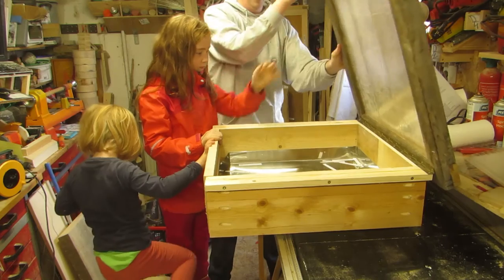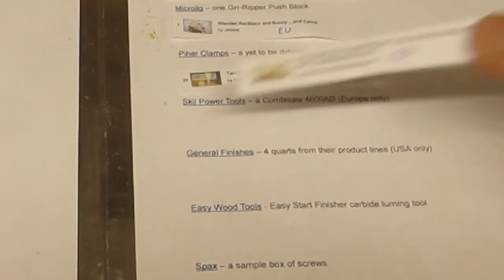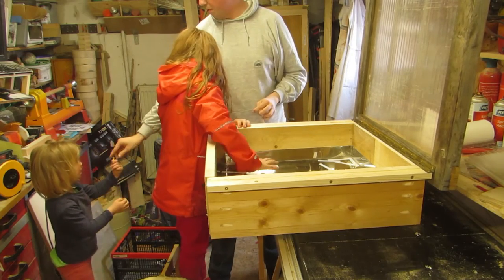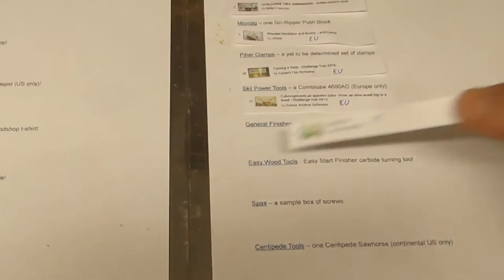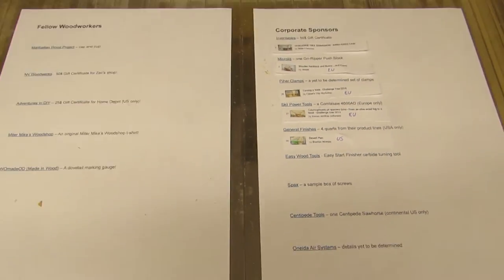Next, from Skill Power Tools, a Combi Saw 4600 AD goes to Costas Anikas Defterios — and I sincerely hope I pronounced that one right. Next up, from General Finishes, four quarts from their product lines, and they go to Braxton Wortlin. Congratulations, Braxton!